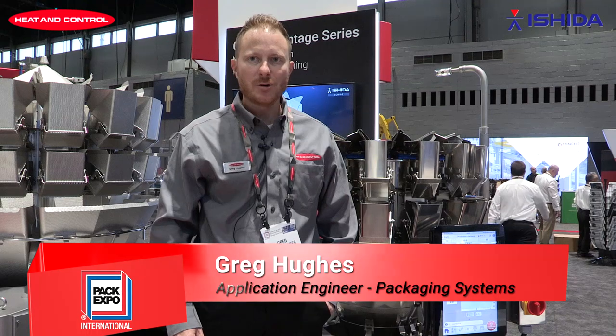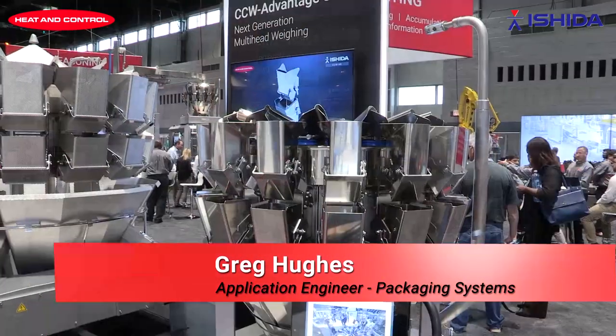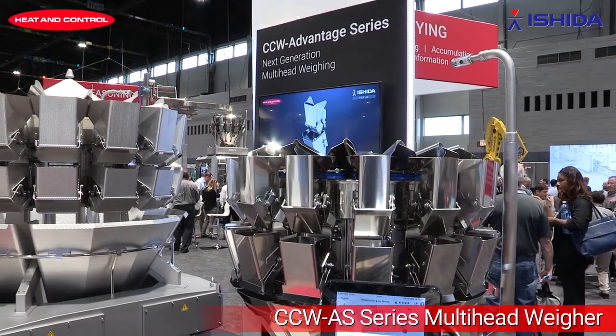I'm Greg Hughes with Heat and Control. We're here at PAC Expo International and we'd like to introduce our new Advantage series in our CCW line.